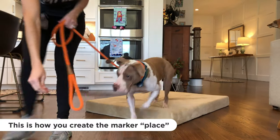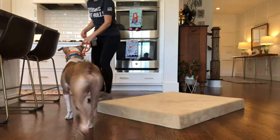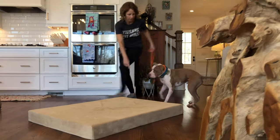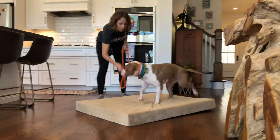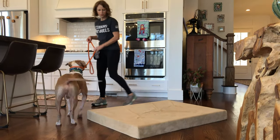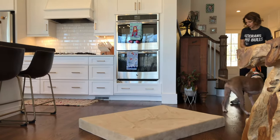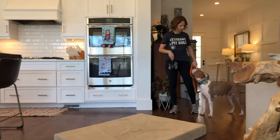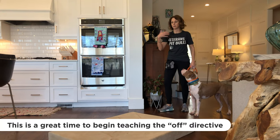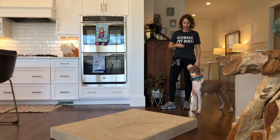I'm going to do this over and over again to help him learn the association with the word, also known as the marker. Place — good boy — off — good boy. You'll notice I'm also using 'off.' If your dog does not know the off directive yet, this is a great place to start building that in as well. I need a differentiating command to let him know when it's time to come off the mat and when he needs to stay on it.